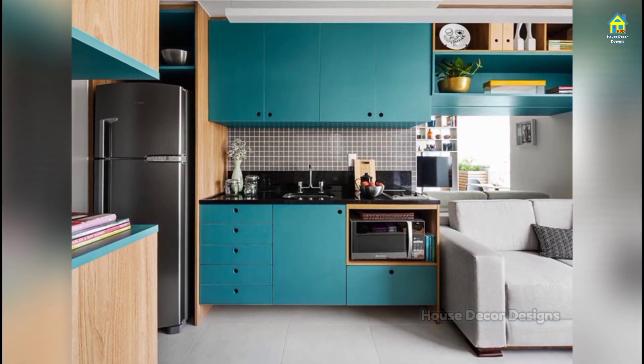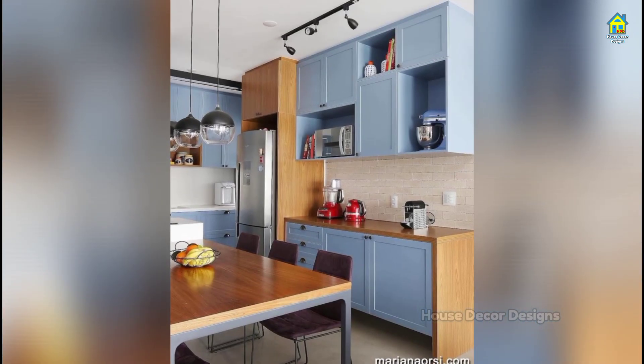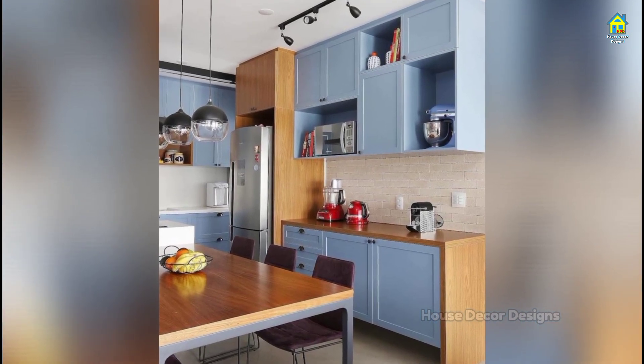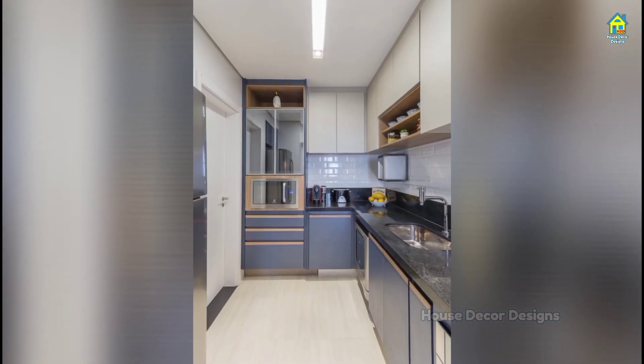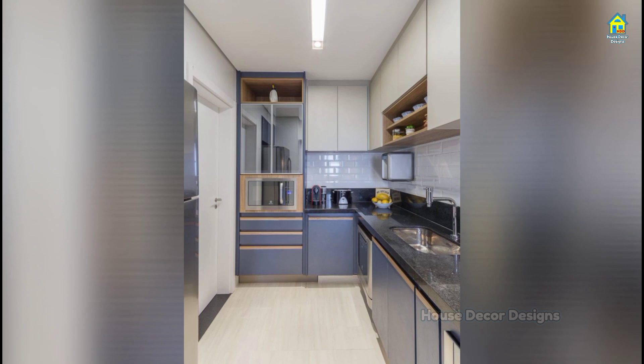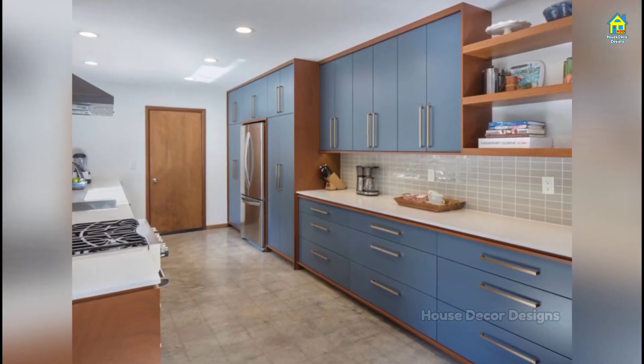Get inspired by these kitchen color combinations, whether you are a home decorator with a classic style or an experimentalist who loves the latest trends. Spend a few minutes browsing through the thousands of kitchens showcased on this video and you will quickly see they come in all shapes, sizes, styles, and colors.